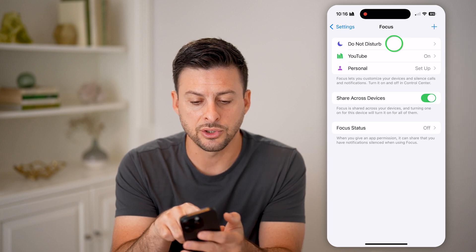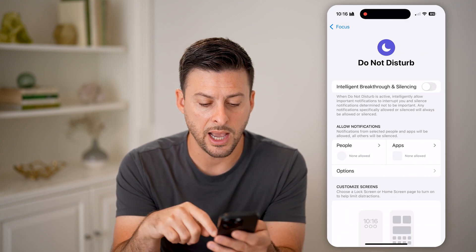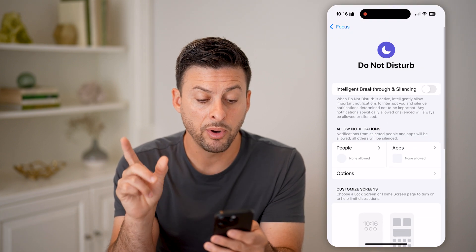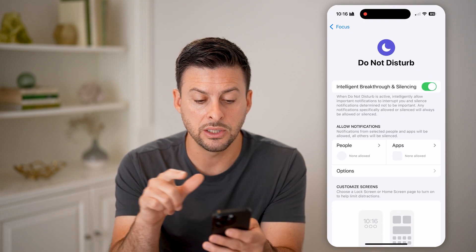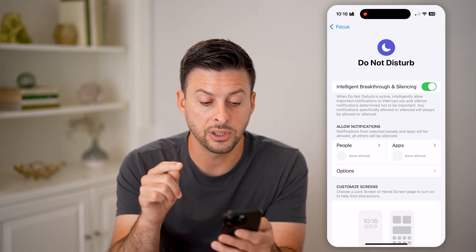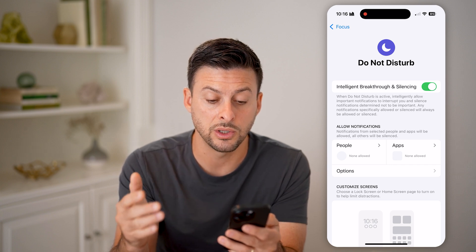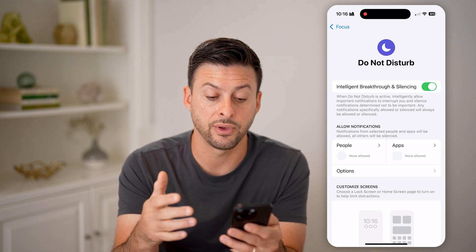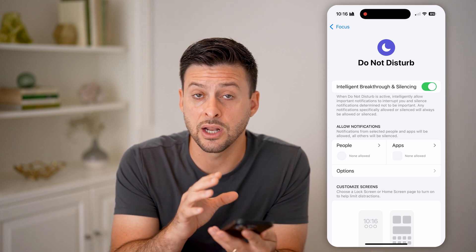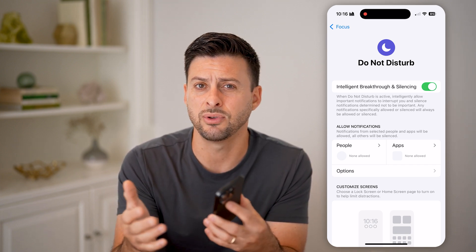Tap on Do Not Disturb — I have this turned on from 10 PM to 7 AM. You can toggle on Intelligent Breakthrough and Silencing. It says: when Do Not Disturb is turned on, intelligently allow important notifications to interrupt you and silence notifications that are not very important.